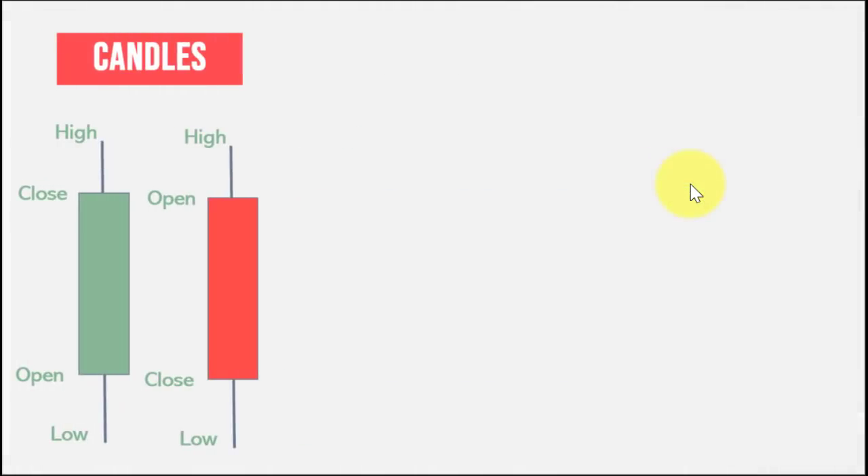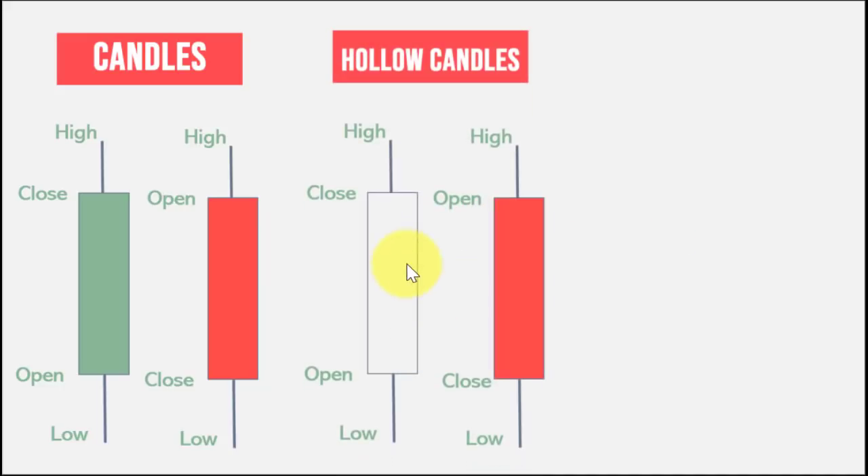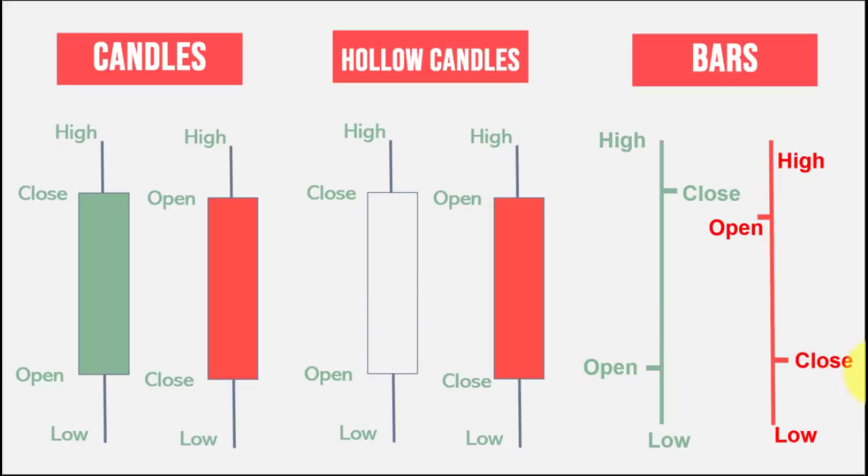These candles can have different forms. What I've been showing are called colored candles — green and red. Some charts use hollow candles, and another way to convey the same information is bars, which have vertical lines connecting the high and the low, with tick marks on the left to designate the open price and tick marks on the right to designate the closing price.